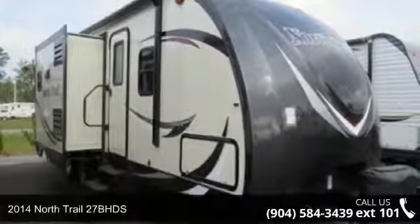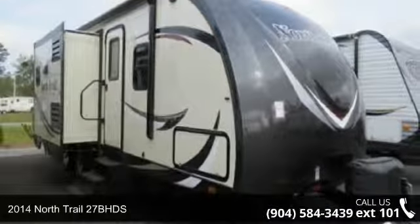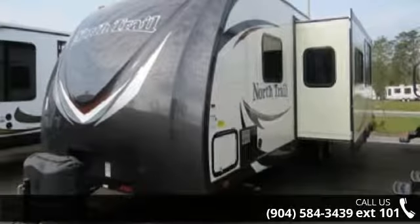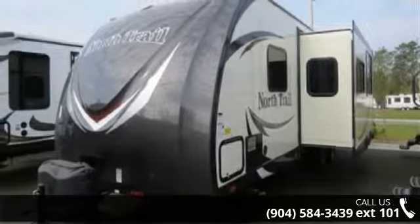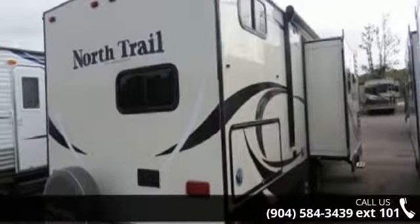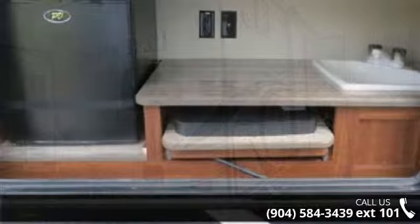Begin an adventure with this 2014 North Trail 27B HDS. If you are looking for an RV with quality construction and ease of towing, this may be the one. Perfect for vacationing, adventuring or just relaxing, this travel trailer awaits you.